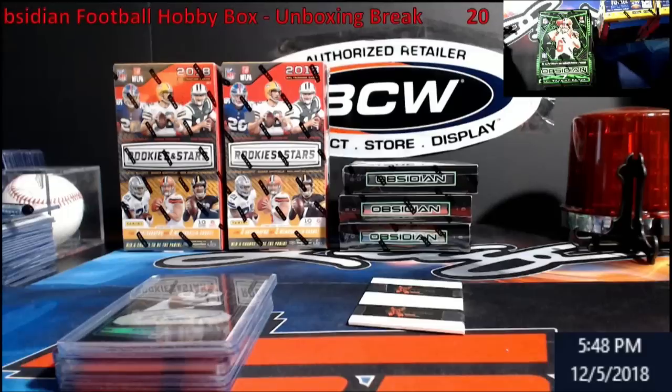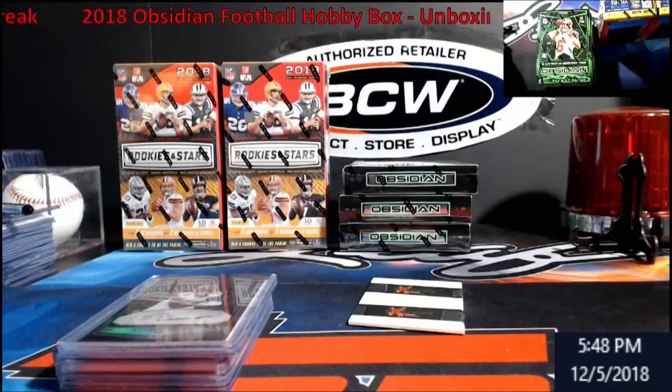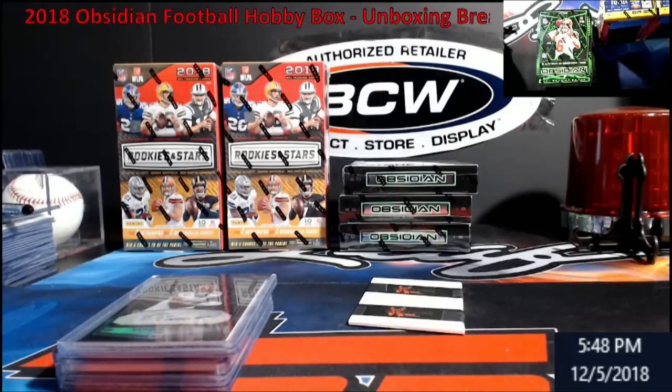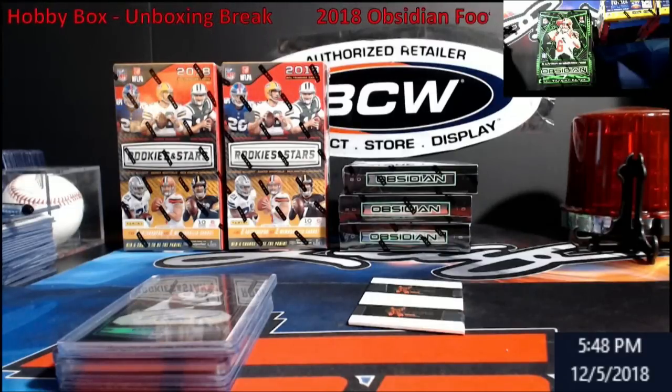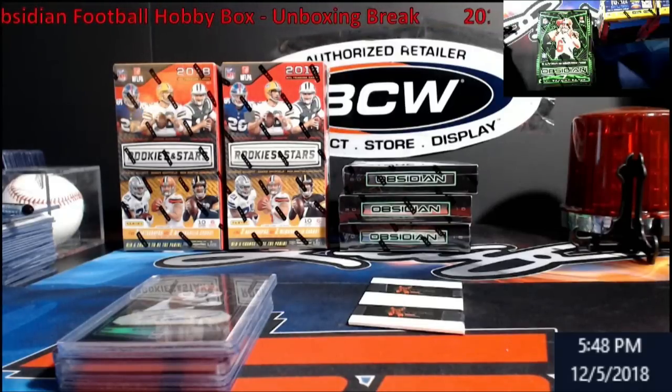Next week I'll have two boxes of Playbook Football. There is also going to be Bowman Draft Baseball and Revolution Basketball — full cases, back to full case breaks. Bowman Draft I'll release Wednesday night because it's going to be in here on Friday — I just want to make sure it's en route. Other than that, I still got two boxes of Rookie Stars and three Obsidian right there. If you guys are interested, they're in the store.